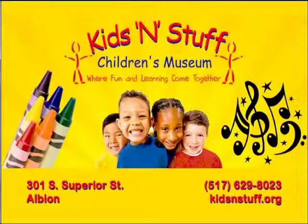Kids and Stuff Children's Museum, where fun and learning come together. For information about exhibits, field trips, and birthday parties, visit us online at kidsandstuff.org or call 517-629-8023.